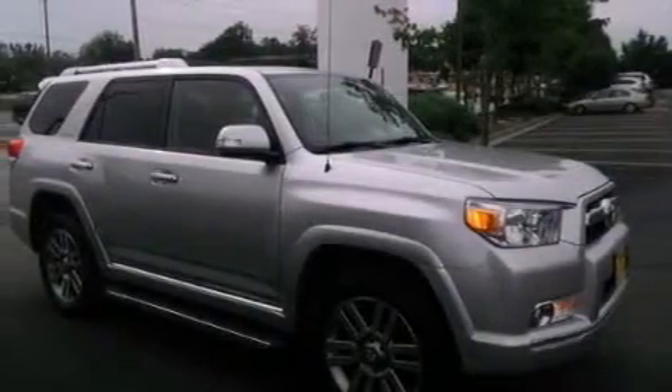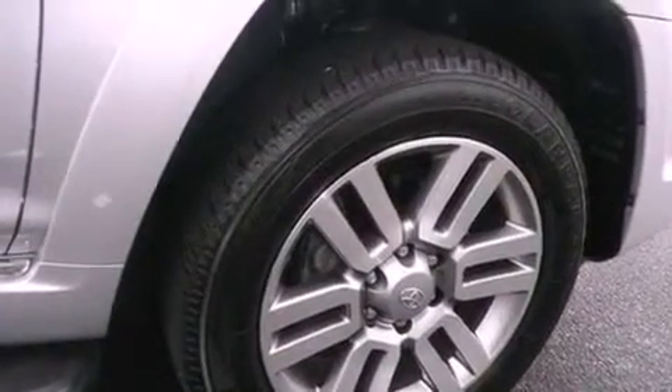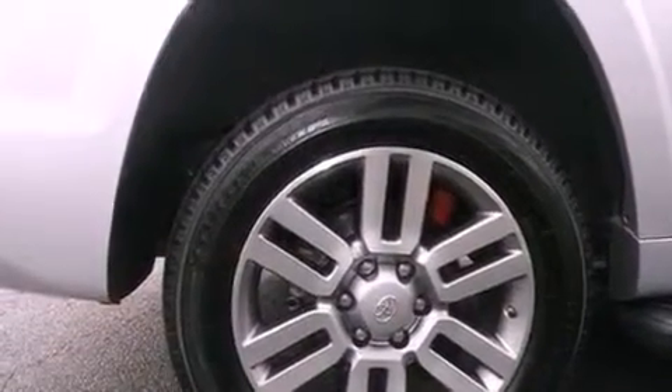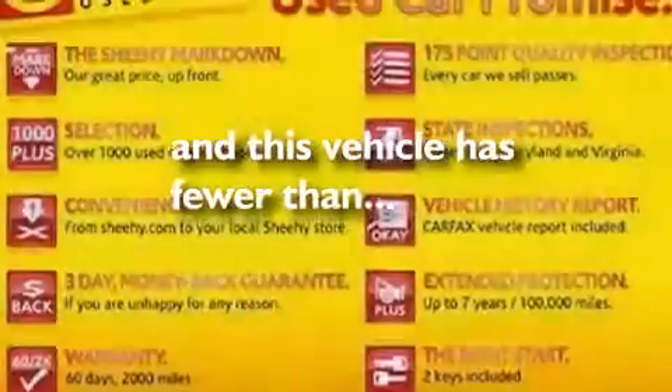The following features are also included: dual power seats, air vents for rear-seated passengers, cruise control, leather seats, a rear spoiler, an illuminated driver-side vanity mirror, an engine immobilizer theft deterrent system, an anti-lock braking system, heated side-view mirrors, and this vehicle has less than 44,000 miles.